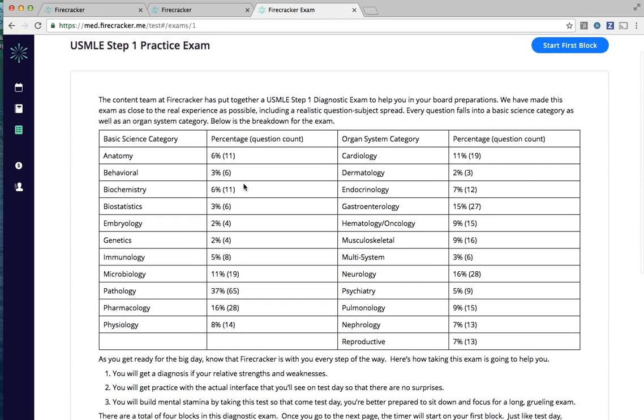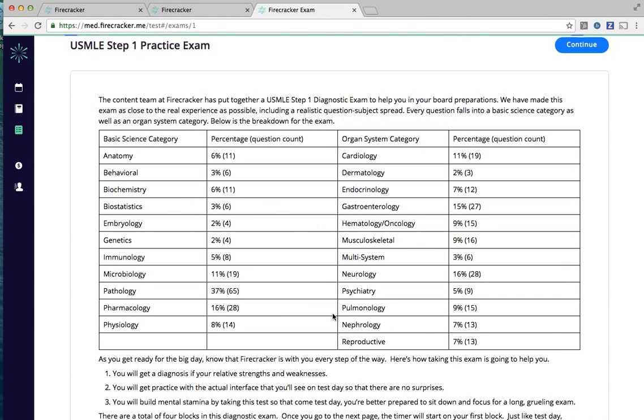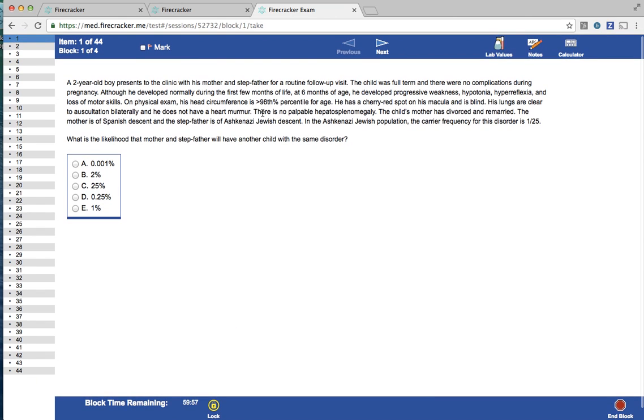Our timed exams are very indicative of what you'll actually see on your major exams in terms of the difficulty level, the presentation, and even the features that you'll have available at your fingertips. We've built our exam interface in an exact replica of the actual USMLE interface so that you'll be prepared not only with the style of questions you can expect to see, but also the breakdown of how many questions you can expect to see from each medical discipline.